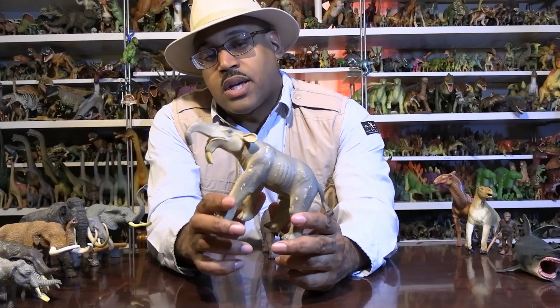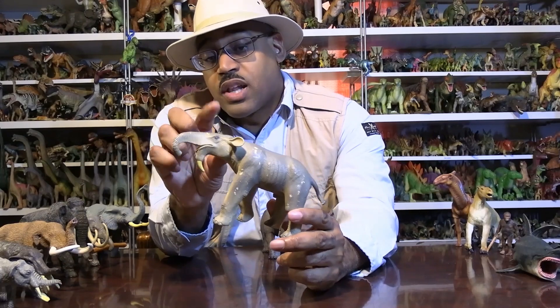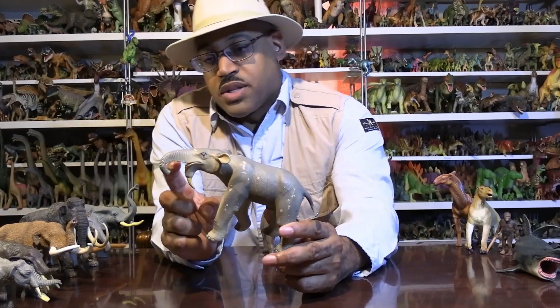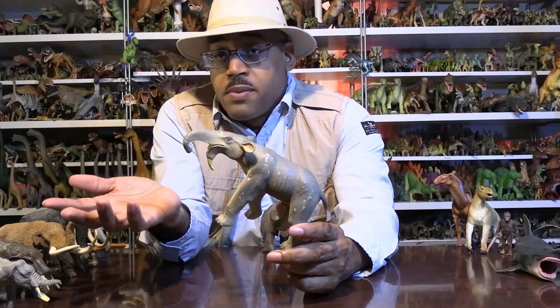I also want to point out the trunk size. The skull is very low and flat, whereas the woolly mammoth has a kind of boss or dome up here. So the idea here is that we're not sure how long the trunk is. It's often depicted with a medium-sized trunk. It could have been shorter, it could have been longer. We don't know.